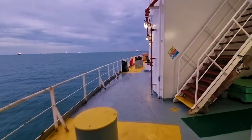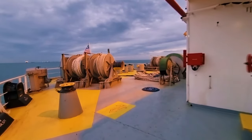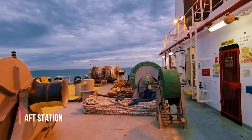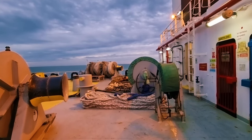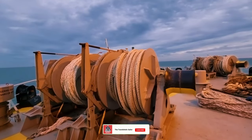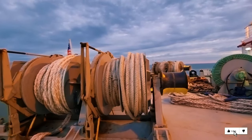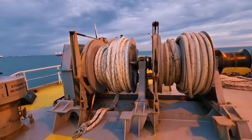Now we are going to the aft mooring area where we do the mooring operation. Mooring is when a ship goes to any port and we have to attach the ship to the port to keep it tight so it does not move. Using these ropes and wires we tie the ship to the jetty — that operation is called mooring. These are the mooring ropes and this is called the mooring winch.